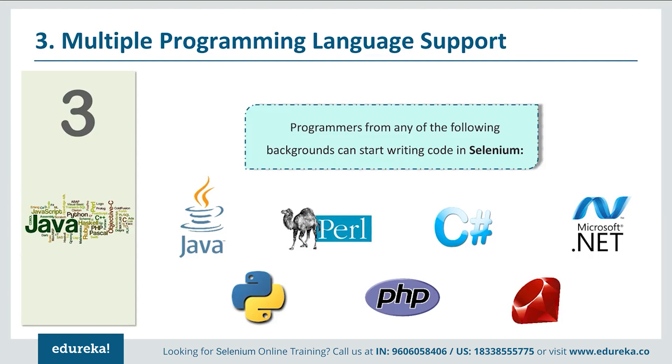The next reason why you should learn Selenium must be the single most important factor for any programmer entering the automation testing domain. Most tools require you to specialize in a particular programming language — VBScript, Java, and C# are among the most common. But with Selenium, you face no such restrictions. Whether you know Java, Python, Perl, PHP, Ruby, C#, or .NET, you can start your Selenium career right away.